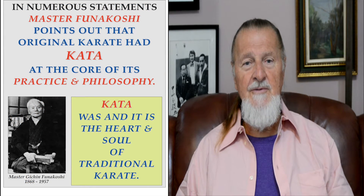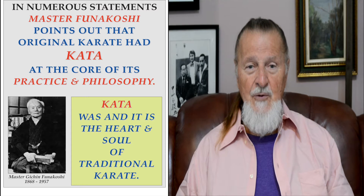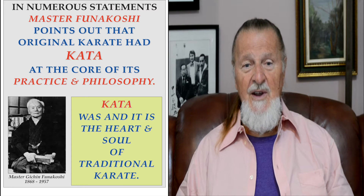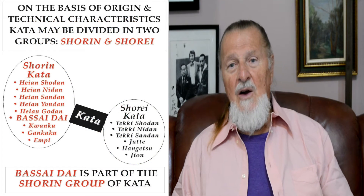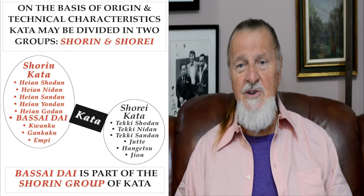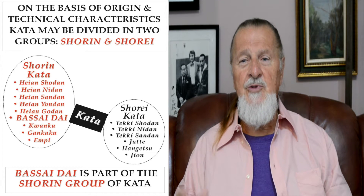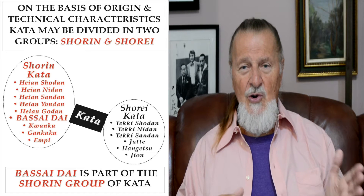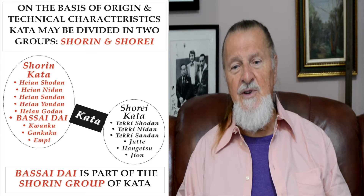In numerous statements, Master Funakoshi points out that original karate had Kata at the core of its practice and philosophy. Therefore, Kata was and is the heart and soul of traditional karate. On the basis of origin and technical characteristics, Kata may be divided into two groups: the Shorei and Shorin groups. A listing of Kata in each group is presented here.